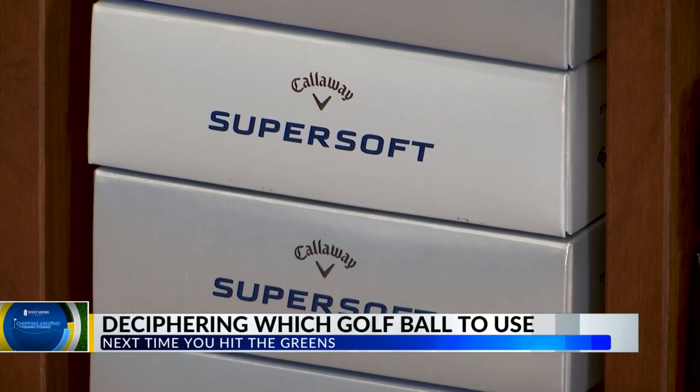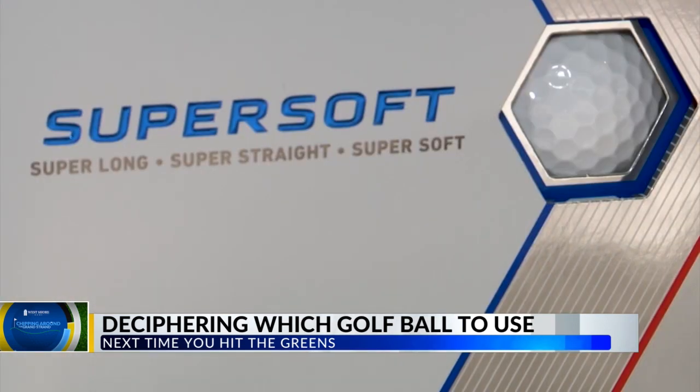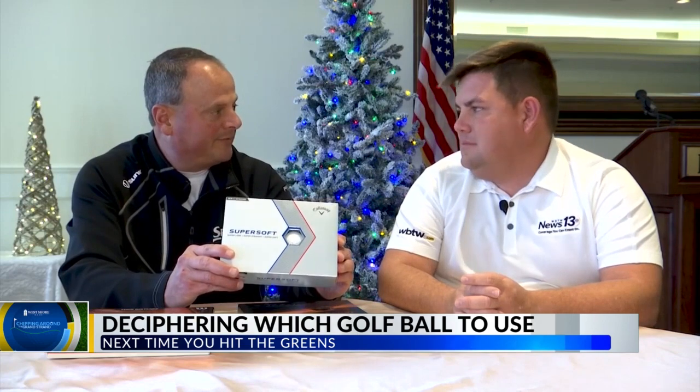Then you've got the Callaway Super Soft, which is a little better ball. It's going to be a little longer, it's going to react a little better around the green, it's going to putt a little better. It's a little more expensive, but the guy that cares a little more — that's a little better player — is going to want to probably play with this one.